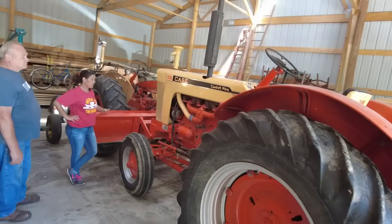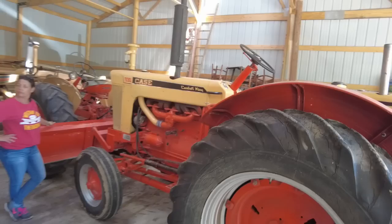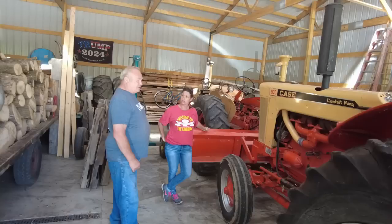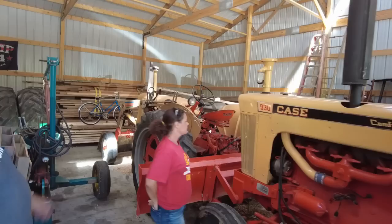I've got a set of thousand-pound weights out back that'll go on this one, and it already has the inside weights. What's the point of weights on a tractor? A lot of traction back there — so when you're pushing or pulling or it's really muddy. She's going to be between 11 and 12,000 pounds.